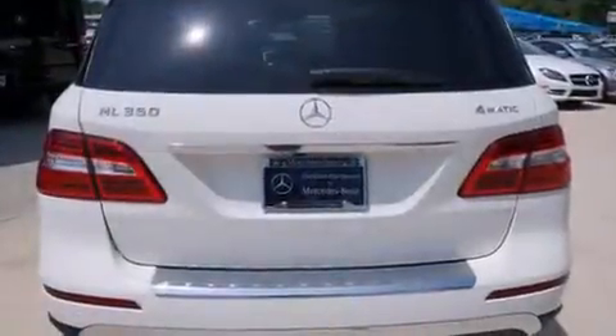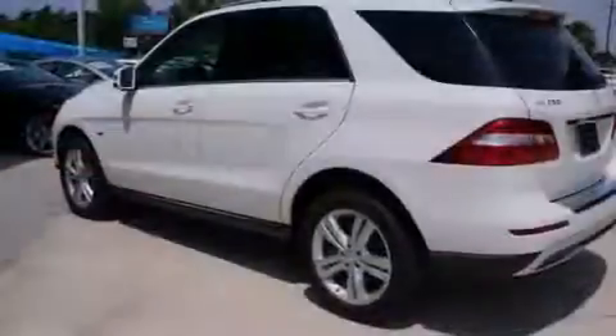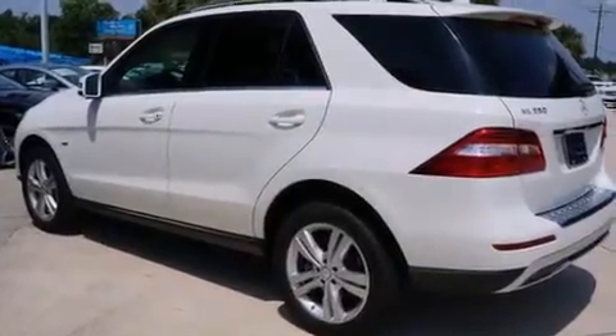The following features are also included: a low-tire pressure indicator, air conditioning, cruise control, and a leather-wrapped steering wheel.